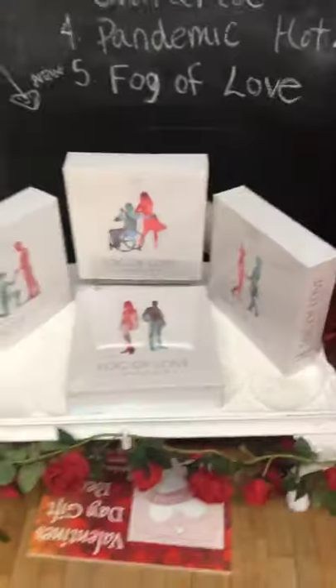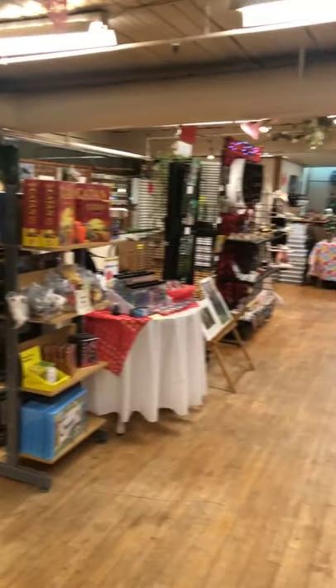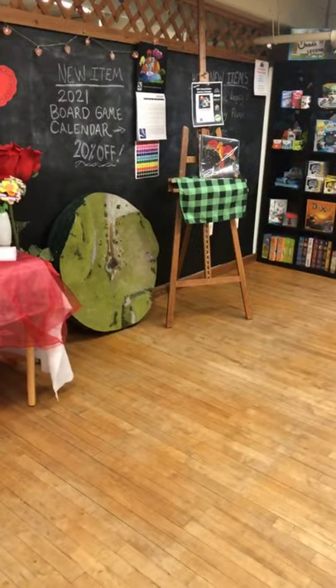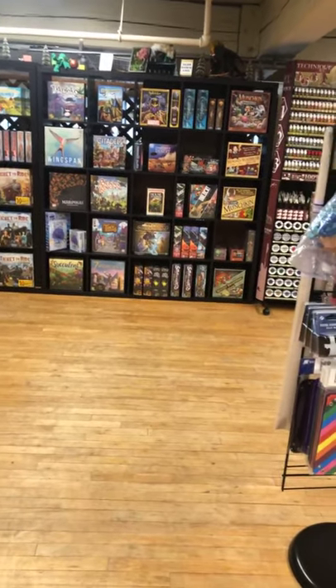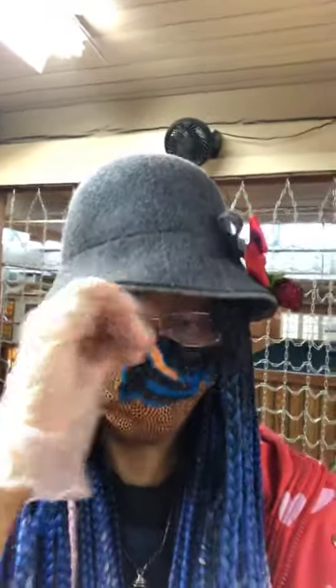Really excited to have this in the shop in time for Valentine's Day and also Gay Day at the Mill, which is also on Valentine's Day. We'll be able to tell them more about games created by and representing people in the LGBTQ community. I guess that's all for today. Thank you guys so much for watching, and hopefully we will see you here at Three Gear Studios where you can pick up some wonderful games, puzzles, crystals, and all that fun stuff.